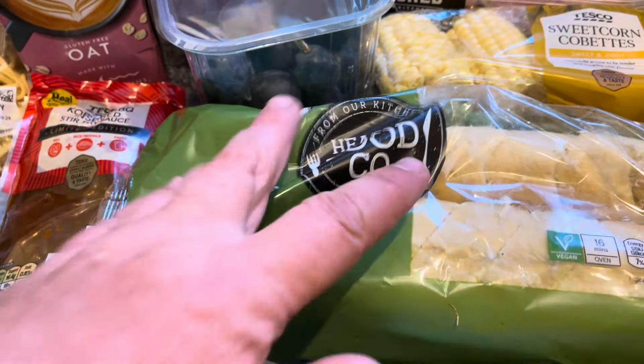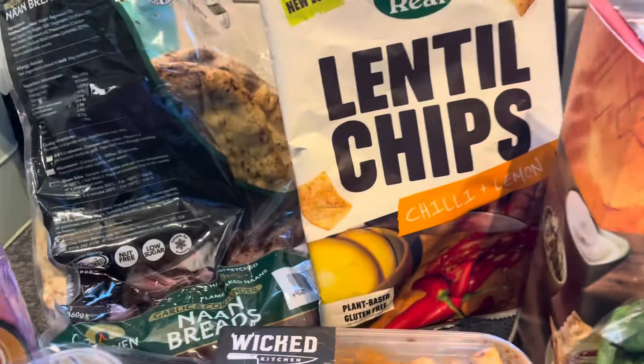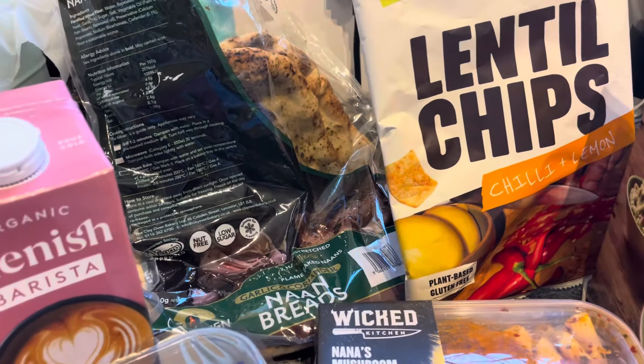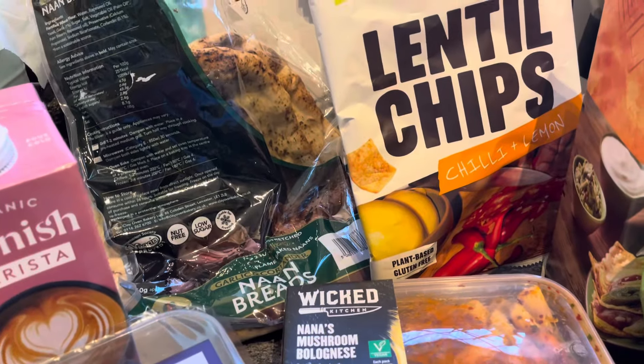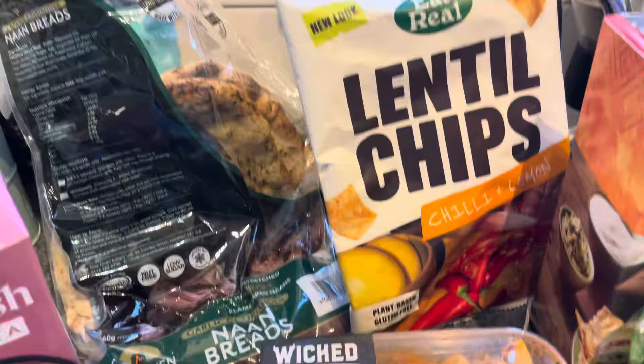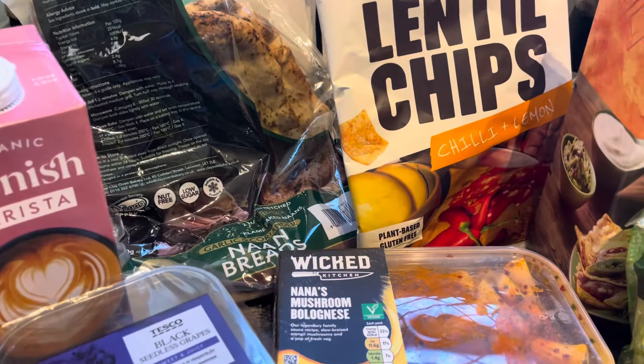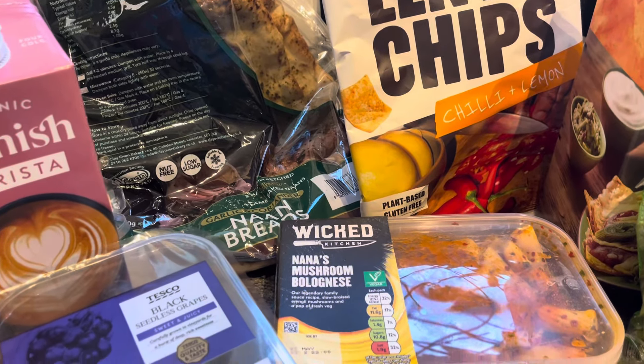I've got two of the Arty Food Company garlic baguettes for 74p - they're really nice. The Eat Real lentil chips are on offer at the moment. I didn't give a very good score on the ones I did the other day, but let's not lie, I've already eaten these - they're nice. I'll do my score later on. I went for chilli and lemon, on offer at £1.50.